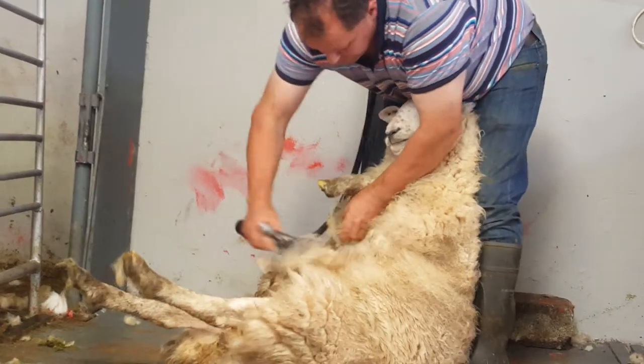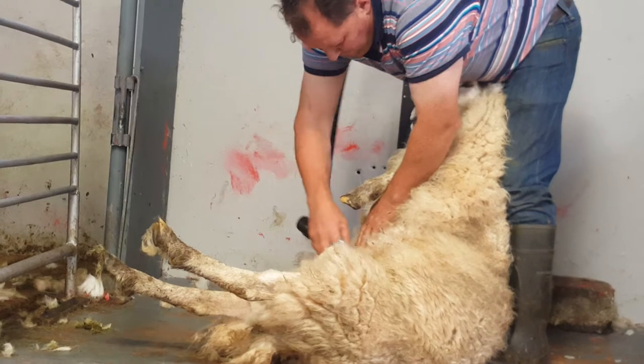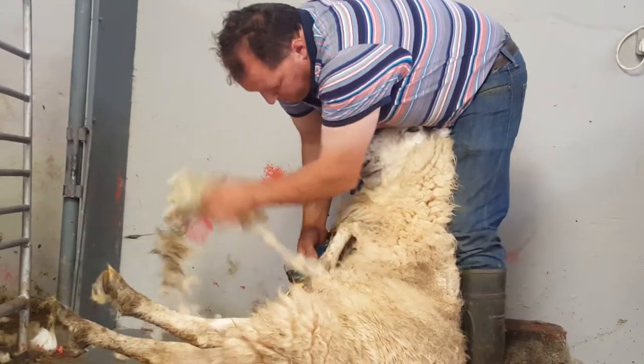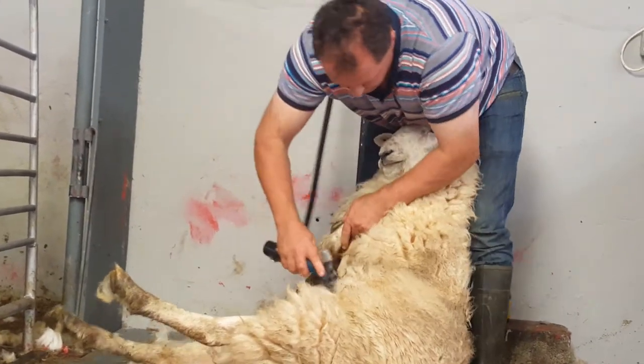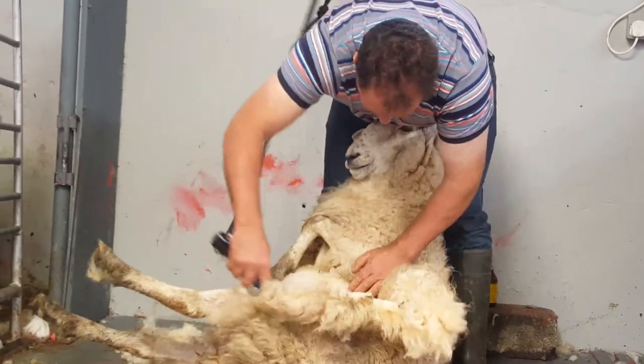When I came home from school in the evening, our work was shearing the sheep by hand. There was no electricity on the farm — all the work was done using a hand shear. Using a hand shear, in the evening I could do about 20 sheep, and in a full day you could do about 70.